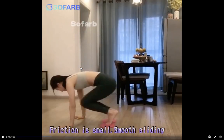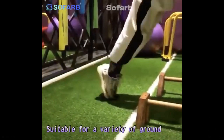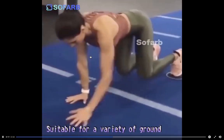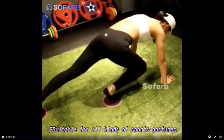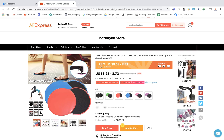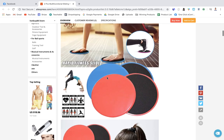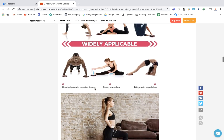The next home workout product is innovative sliding discs that you use with your feet on a smooth floor to do exercises. You need a video ad to showcase how the product works — an image ad just won't cut it. On AliExpress it's just $8, and you could sell it for about $25 to get a decent profit. The supplier has really good images of people using the product that you should include on your product page.